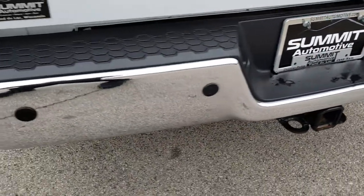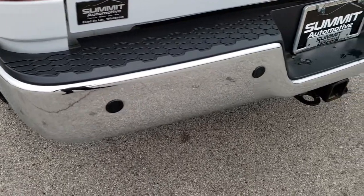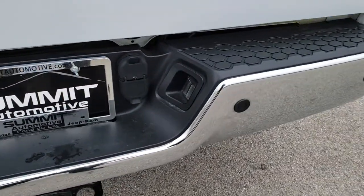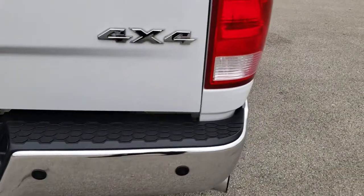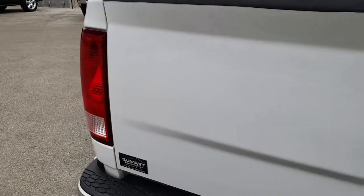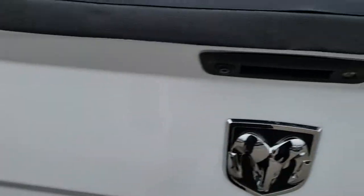Coming around to the rear bumper — pretty nice condition, and it does have backup sensors. Full towing package, which includes the receiver hitch, 4-pin and 7-pin wiring. The tailgate is in nice shape as well — no dents or dings on that.